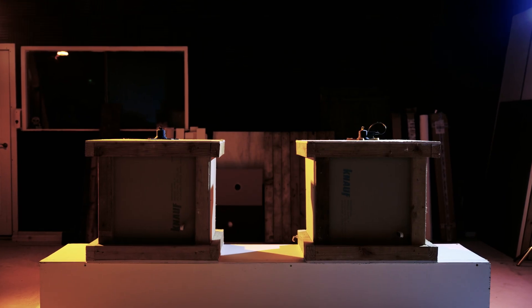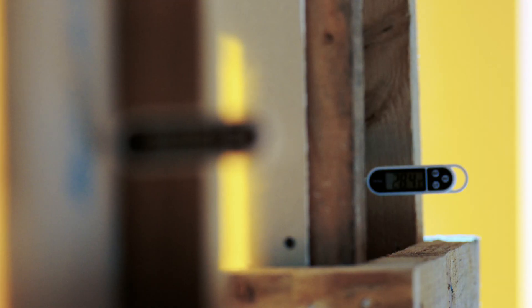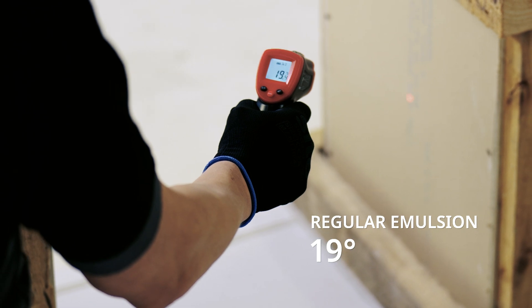If we flip to the heat vision mode, we can clearly see the room coated with the thermal insulating paint shows less heat escaping compared to the room coated in the normal emulsion. Not only is the temperature inside the room higher, but the exterior is also cooler.